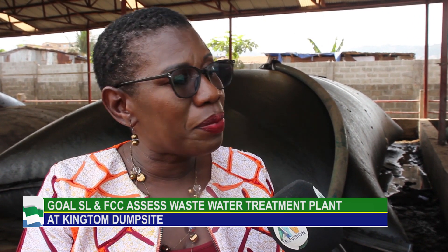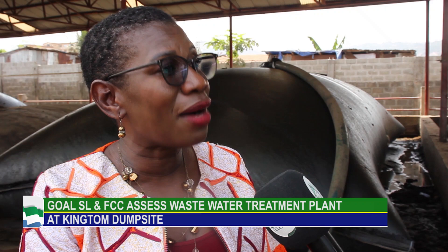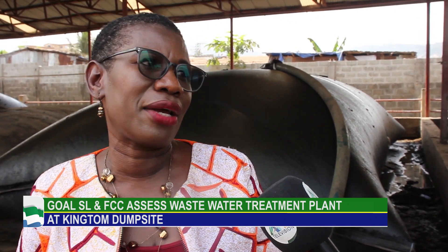The team have experimented and found it can run a generator. They are now capturing and storing that biogas so that alongside marketing the briquettes, they will also be able to market the biogas.